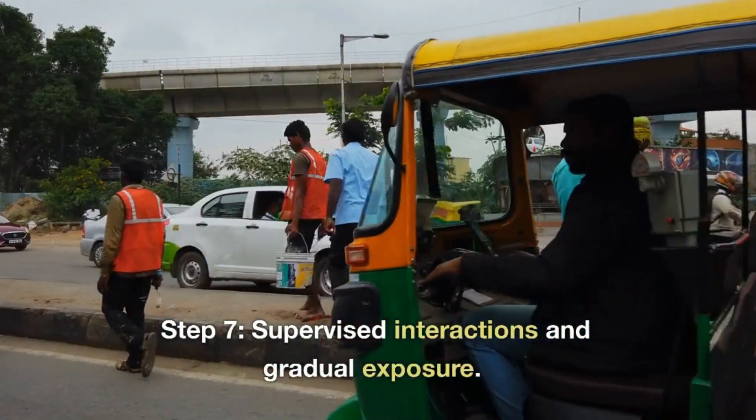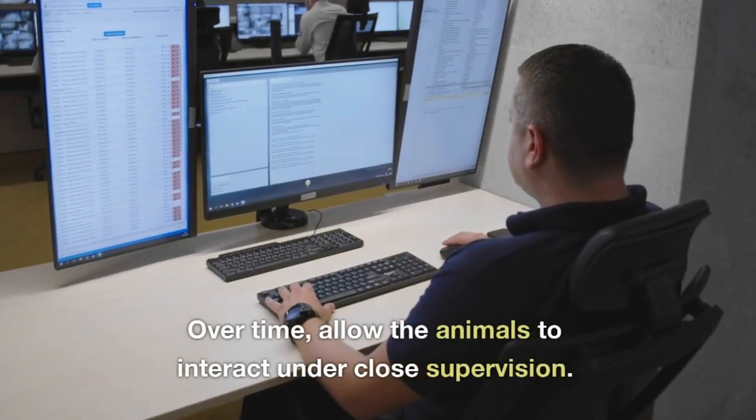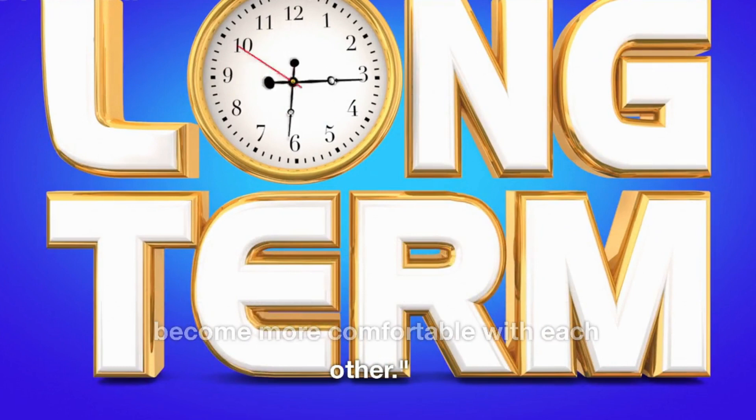Step 7: Supervised Interactions and Gradual Exposure. Over time, allow the animals to interact under close supervision. Gradually increase the duration and frequency of their interactions as they become more comfortable with each other.